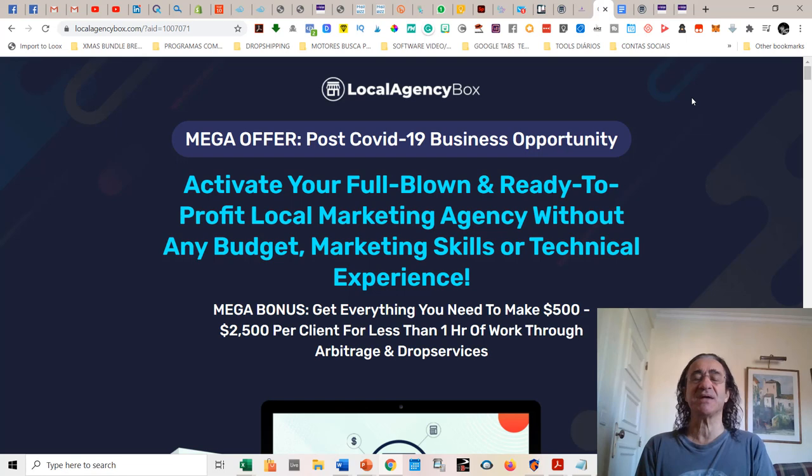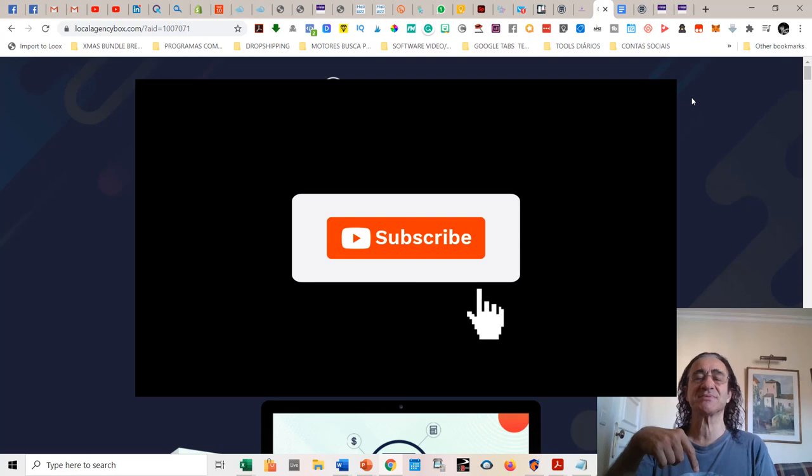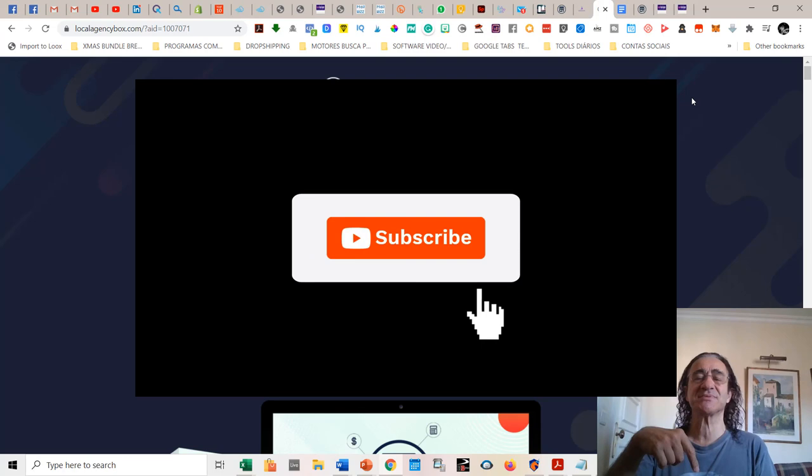That's it about my Local Agency Box review. I hope you enjoyed it. Please before you leave, hit the button below, subscribe to my channel, and give a like to this video. Thanks a lot for listening — see you next time, and please be safe. Bye!